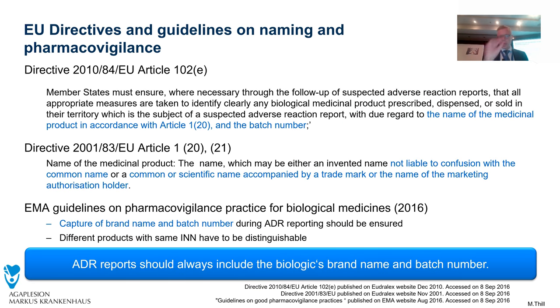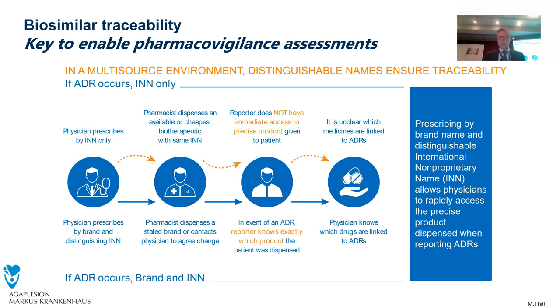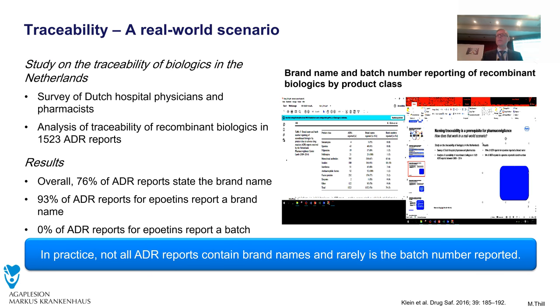The EMA guideline on pharmacovigilance practice for biological medicines from 2016 says we have to capture the brand name and the batch number — brand name and batch number. This is a real-world scenario study from the Netherlands on traceability of biologics. Here, more than 1,500 ADR reports were analyzed, and overall in just 76% of these ADR reports the brand name was stated. 93% of ADR reports had a brand name, but zero of the ADR reports had a batch number included.